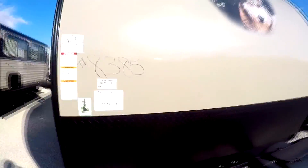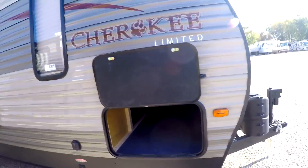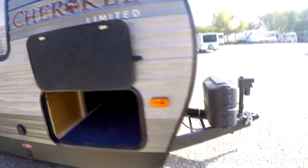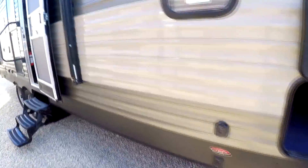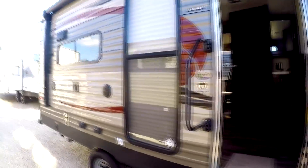Included in the price is a full inspection, a full prep. We'll do a full walkthrough, fill up the propane tanks, put a new battery on there, inspect the whole camper to make sure it's 100% functional, and provide a free one-hour walkthrough to make sure you understand everything about the camper.